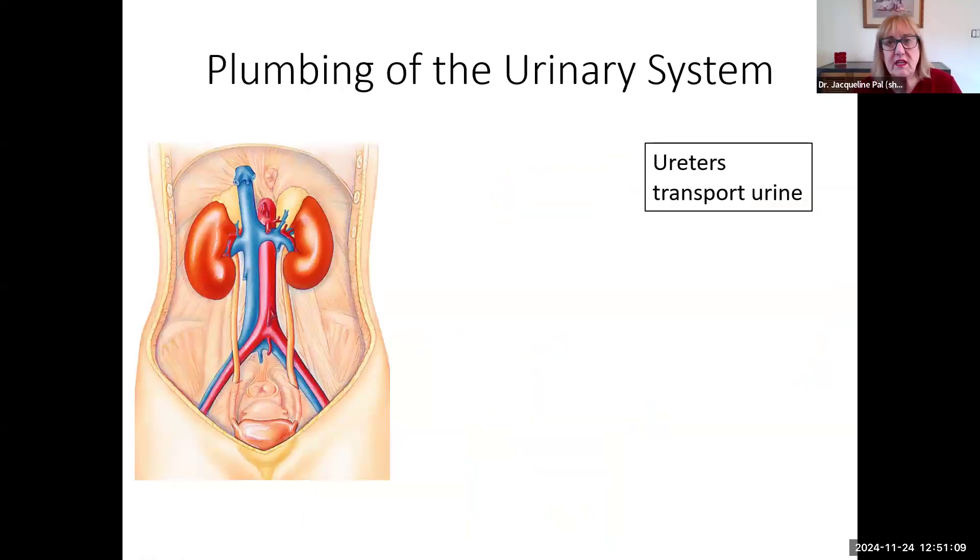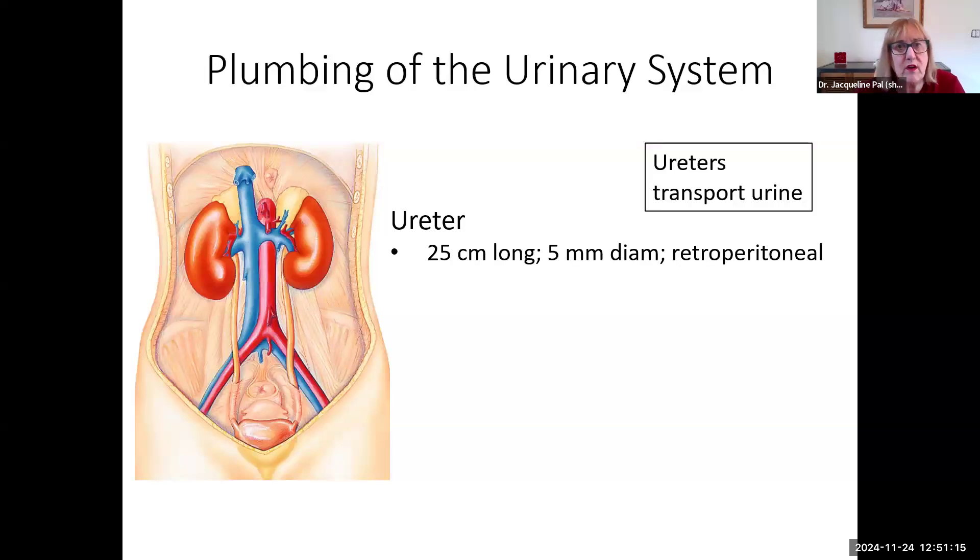Continuing on with the plumbing — exiting from the kidney, we are going to have ureters transporting the urine. They're about 25 centimeters long and about half a centimeter in diameter. They are also retroperitoneal, sitting right in front of the psoas major muscle — that's the muscle that in a cow gives you your tenderloin steak.